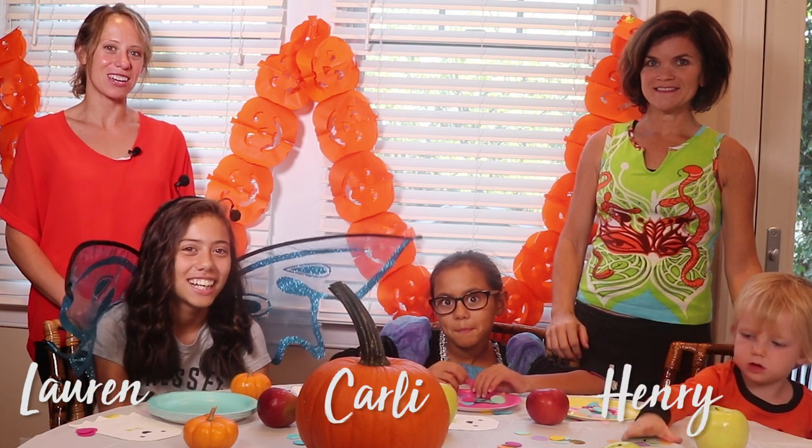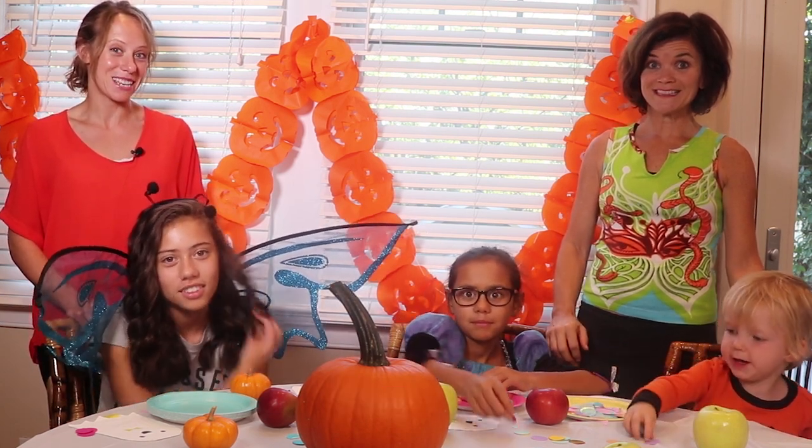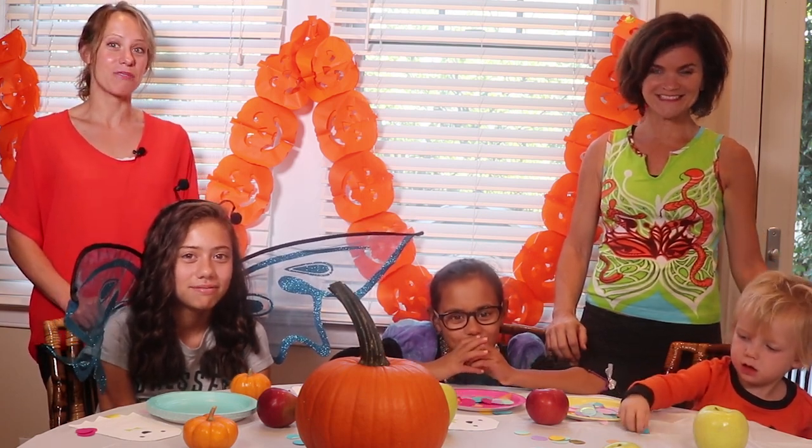Hi, I'm Karen Smith and I'm here with my friend Susan Levin and our kids Lauren, Carly, and Henry. We're here to show you some of our favorite plant-based recipes that show you that Halloween treats can be both fun and healthy.